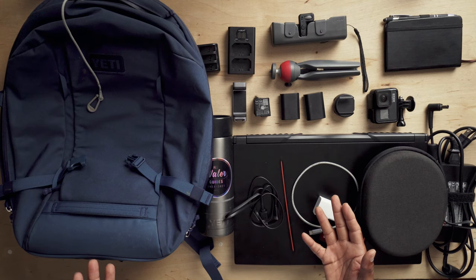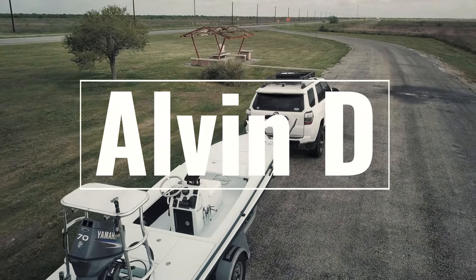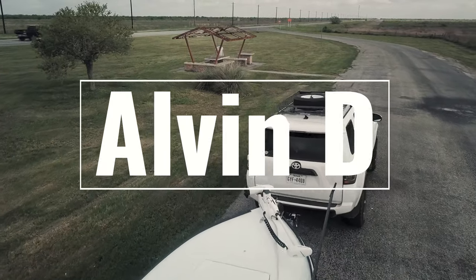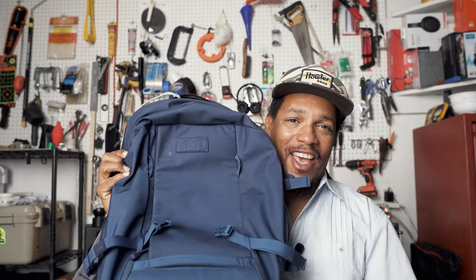Alvin here. Today I'm going to show you everything I have in my Yeti Crossroads 27 liter backpack. I made a video a little while back about all the Yeti Crossroads luggage that I have, just a quick unboxing and initial thoughts. But I've been using this 27 liter Crossroads pack for a while now, and it has definitely turned into my favorite everyday carry pack.